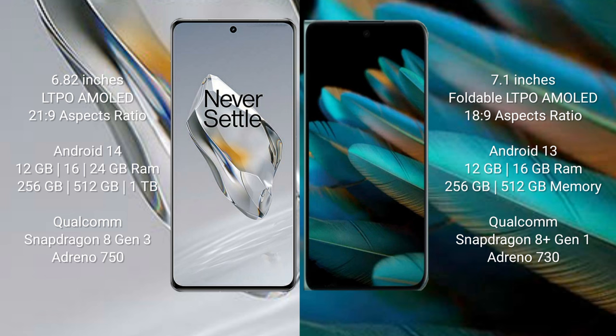OnePlus 12 features a Qualcomm Snapdragon 8 Gen 3 processor and GPU. OPPO Find N2 comes with 12GB or 16GB RAM and 256GB or 512GB internal storage, powered by a Qualcomm Snapdragon 8 Gen 1 processor and GPU.